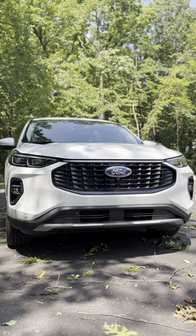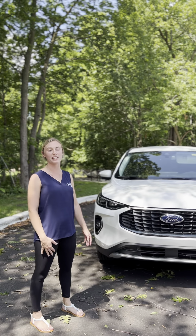Hey guys, it's Melissa here from Bill Brown Ford. Today we're taking a look at the 2023 Hybrid Escape. This one happens to be in the Platinum trim level.